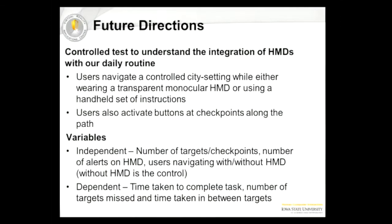The independent variables are the number of targets or checkpoints, the number of alerts, and whether users are navigating with or without an HMD — navigating without an HMD, given a set of instructions to follow, would be our control. The dependent variables would be the time taken to complete the task, the number of targets missed or found, and the time taken between those targets. For instance, if there are more messages between target A and target B, would they take longer or shorter?